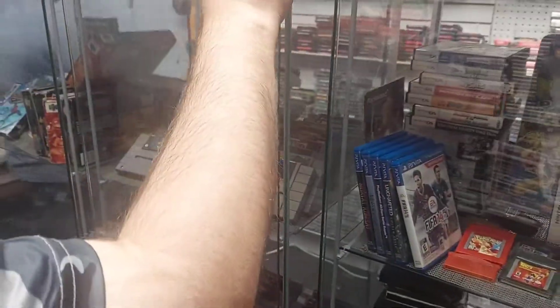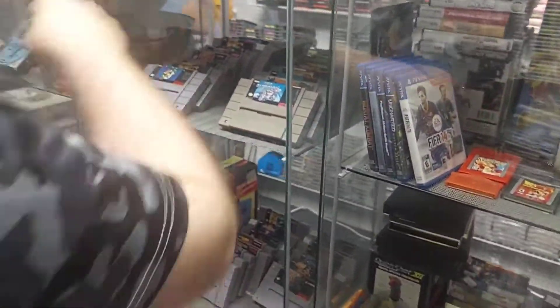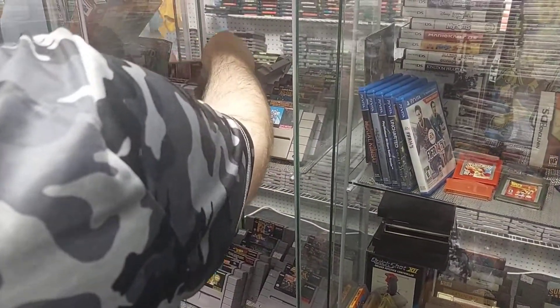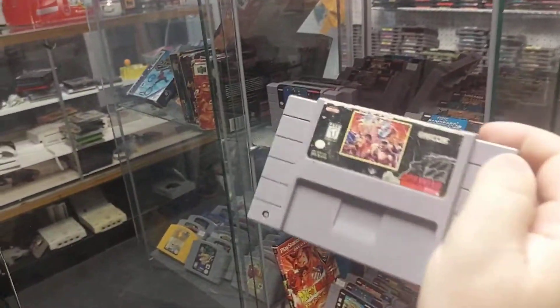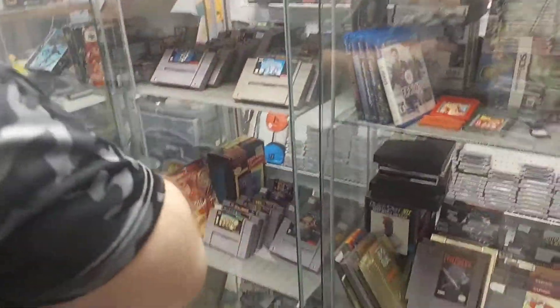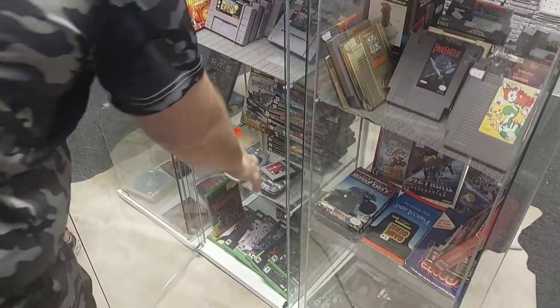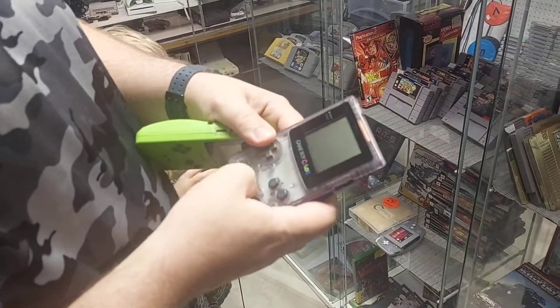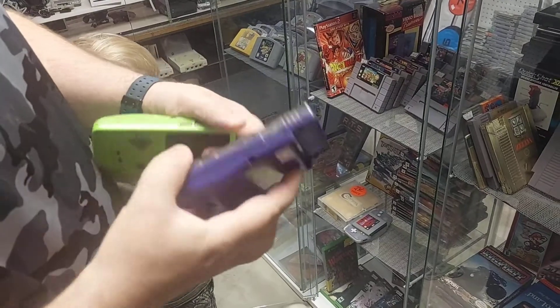Final Fight 3. You gonna get them Game Boy colors? I just want this one. This one's kinda messed up - the start button's messed up. You can fix all that, man. You wanna sell them?